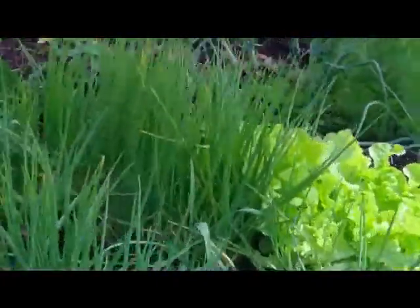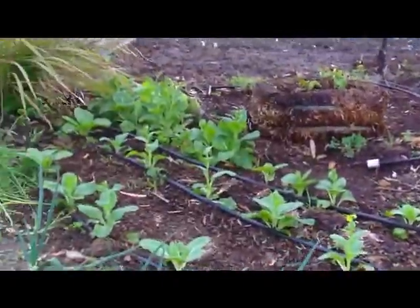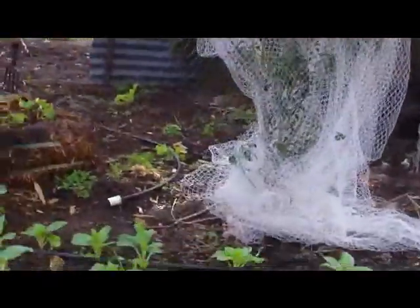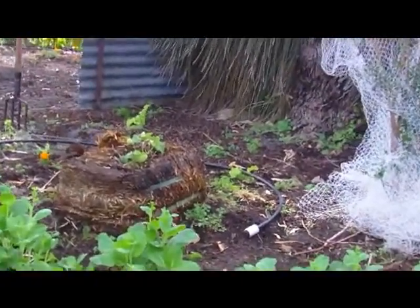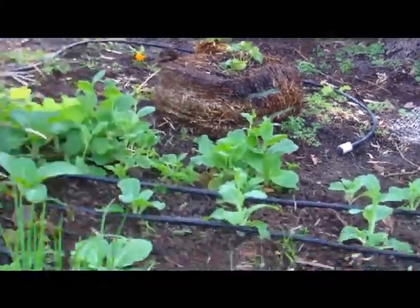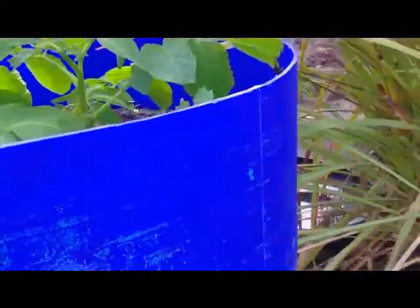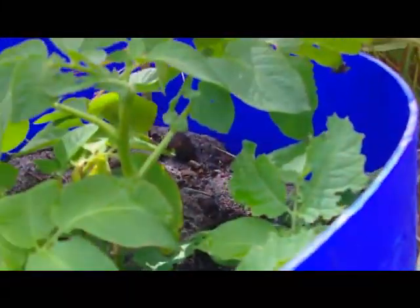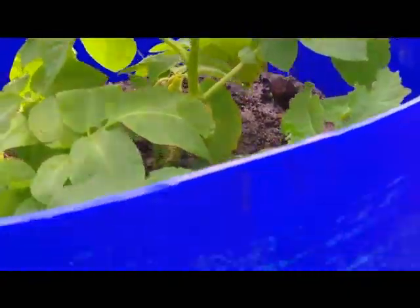Spring onions, heaps of pak choy or bok choy. Chilies are coming along, cucumbers in that straw bale. The bucket of potatoes are growing great — the leaves are just starting to die off, so when they're dead apparently you can dig for potatoes.